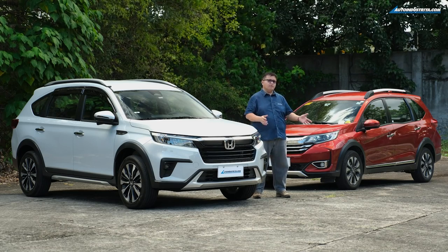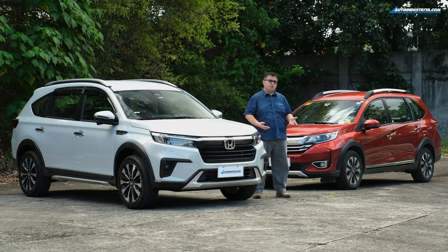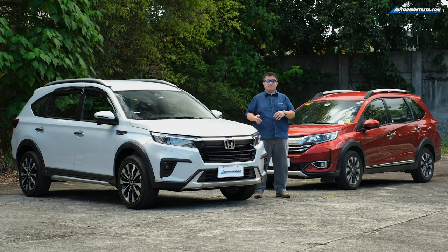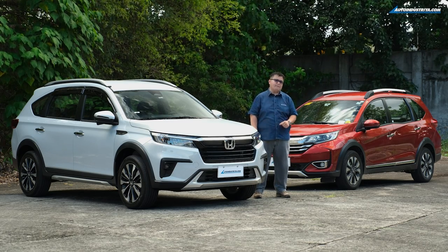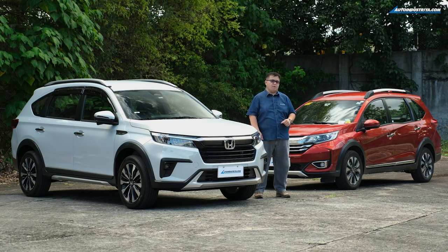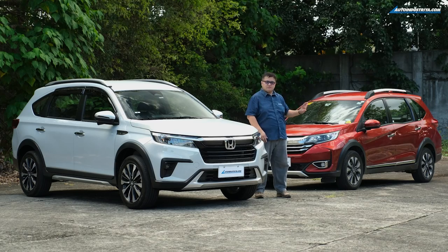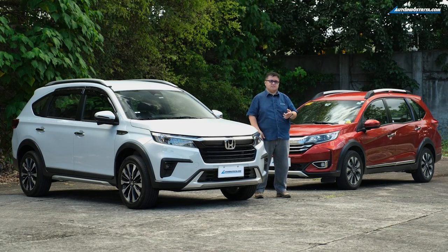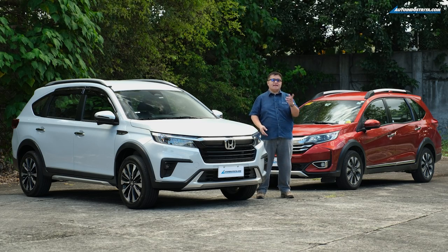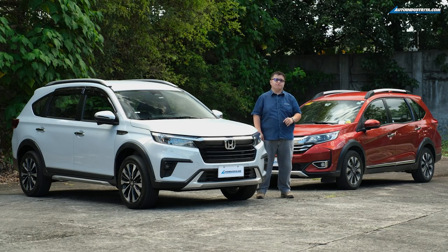The Honda BRV is a very critical model for Honda here in the Philippines because it is the natural stepping stone from something like a Honda City, Toyota Vios, or Hyundai Accent into something with seven seats that's good for a growing family. Since the first-generation BRV launched here, a lot of things have changed. You now have competitors following that same formula of success: front-wheel drive, seven seats, looks very nice — seen in the XL7, Expander Cross, even the Velos. The Rush is not really, because that one is still rear-wheel drive.